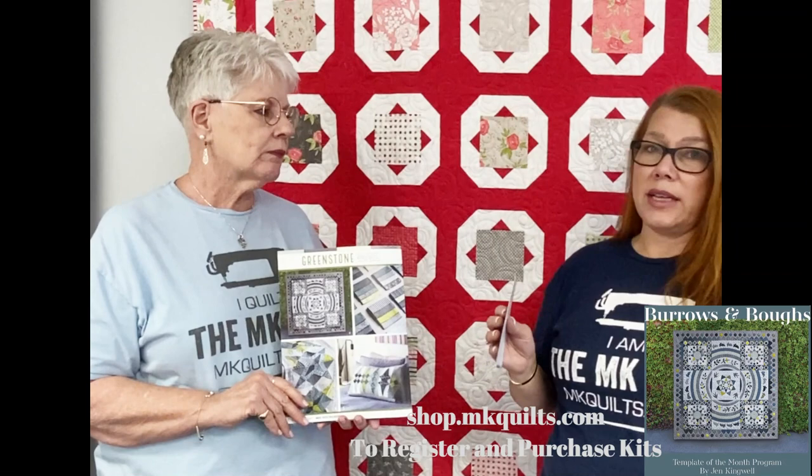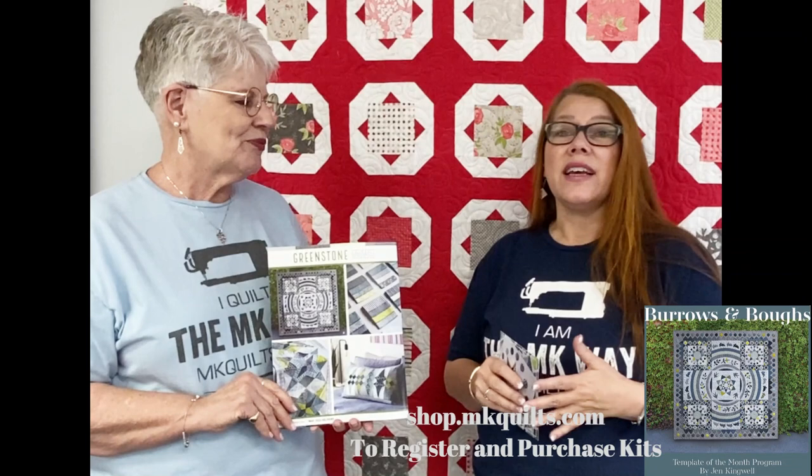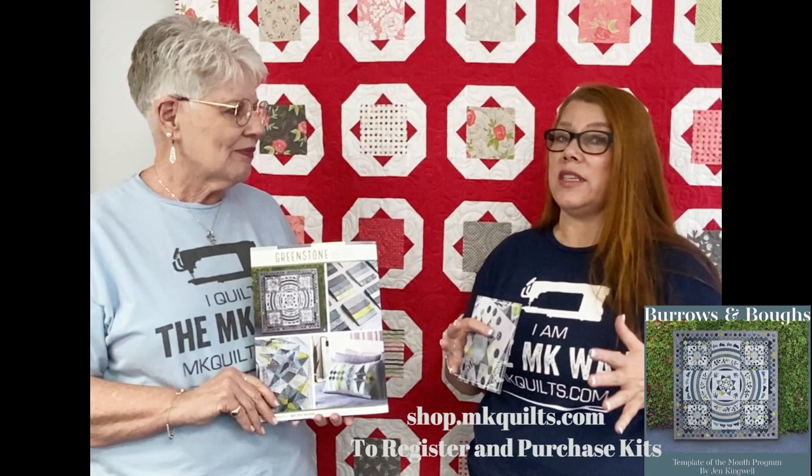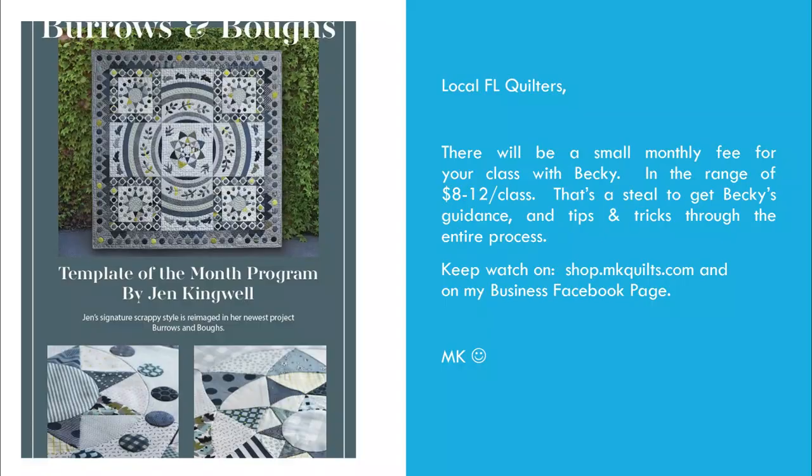Moda has the fabric, which of course comes from the United States. We are super excited about it — it's a beautiful quilt. It's right up Becky's alley; she loves appliqué. Come and join us, get your kit, get signed up, and watch early next year for all the details on Becky's class. Looking forward to it. That's all we've got for you today. From the studio to you, happy quilting. Bye-bye.